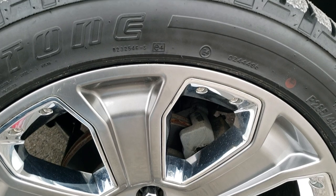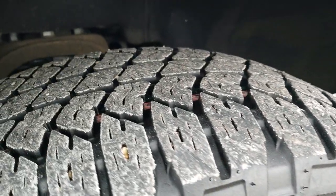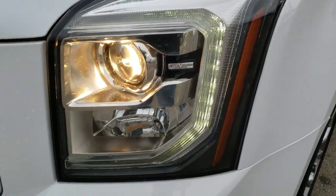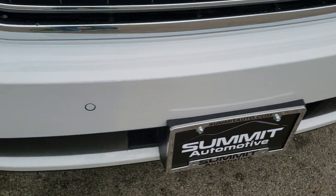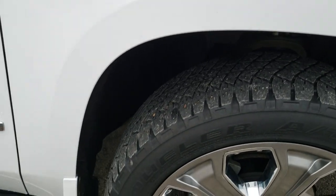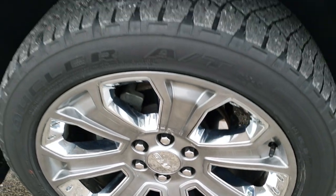It has 22 inch painted alloy rims with chrome inserts and Bridgestone Dueler 285/45 R22 tires with about 60 to 70 percent tread left. The driver side front fender has no dents or dings. It does have LED running lights, projector headlamps, factory fog lamps, forward collision warning, and front bumper parking sensors. No dents, dings, or scuffs on the front bumper, and the passenger side fender and rim are in excellent shape as well.